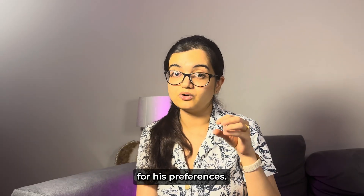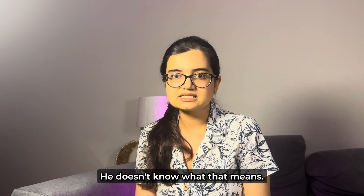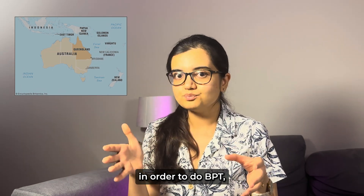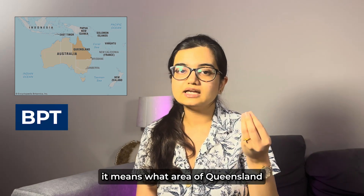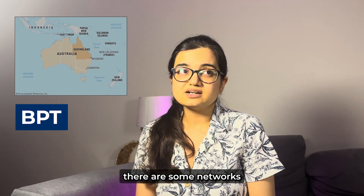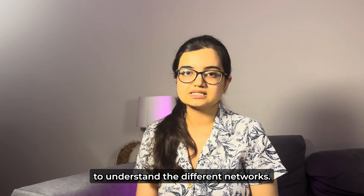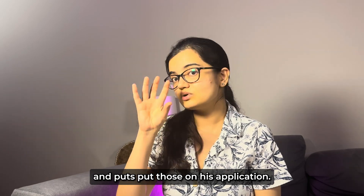The application asks for his preferences. John is new to Australia and doesn't know what that means, so he looks at Queensland Health and finds out that within Queensland, in order to do BPT, there are different networks you can choose — meaning what area of Queensland you'll be working in. Some networks have hospitals in different areas, so you can check the website to understand them. John chooses his first three preference networks and adds those to his application.